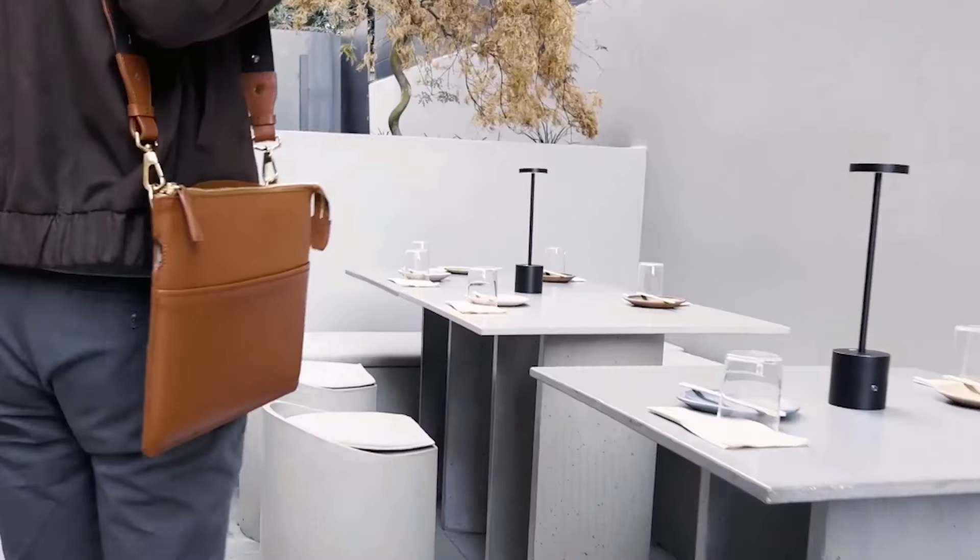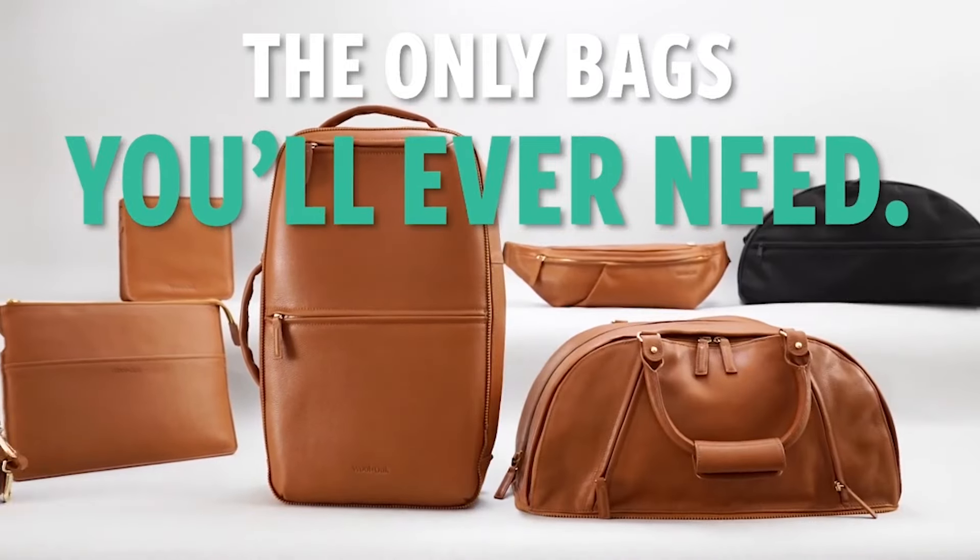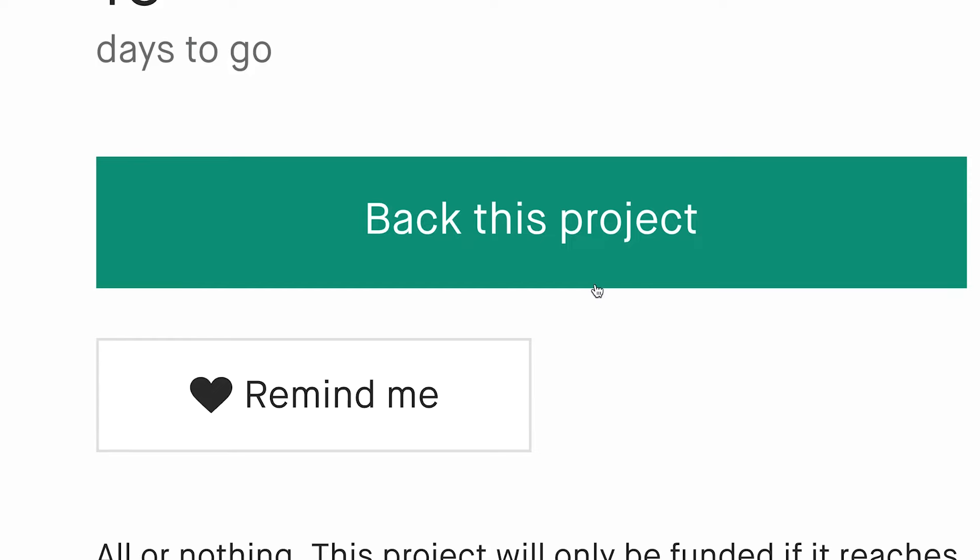Stop wasting hundreds of dollars. These are the only bags you'll ever need. Together, we can make these bags a reality — only on Kickstarter.